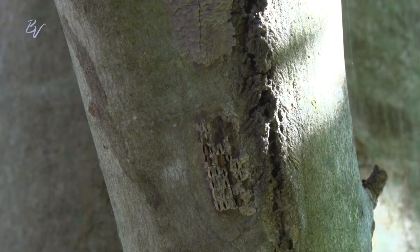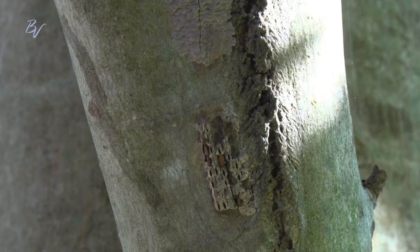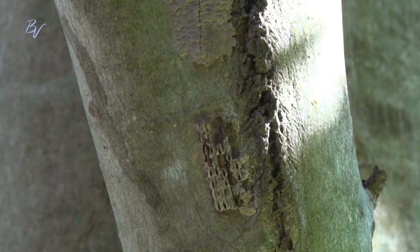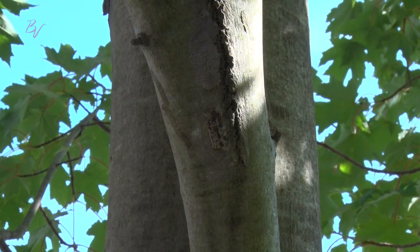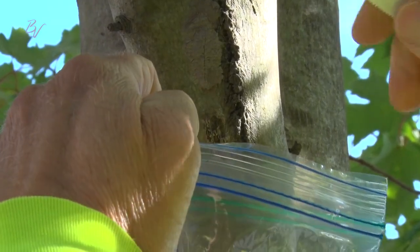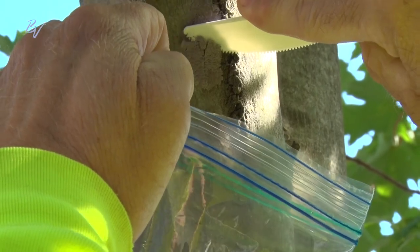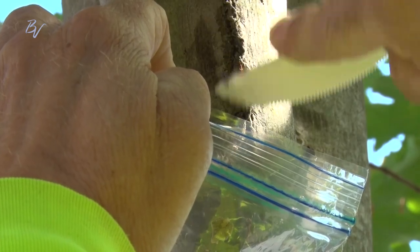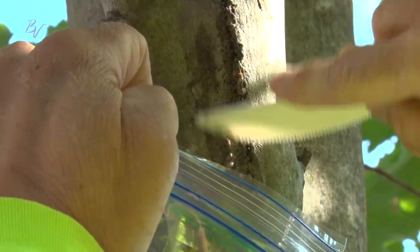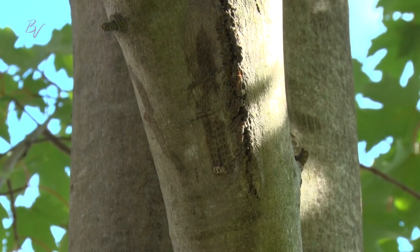We're going to look at trees, and if we find any egg sacs that we can reach, what you can do is take a plastic bag and some hand sanitizer, put some hand sanitizer in the plastic bag, and then use a simple tool like a plastic knife to scrape these off into the plastic bag. So if you find any of these, you can easily scrape them off, put them in a bag, and throw the bag away.